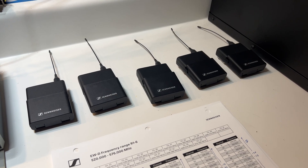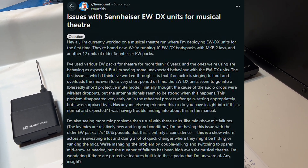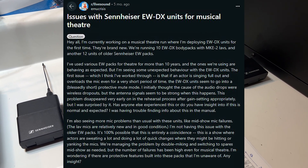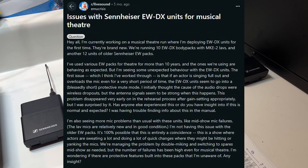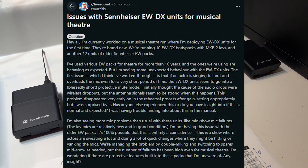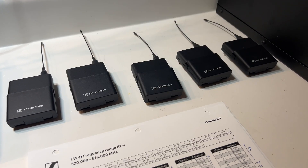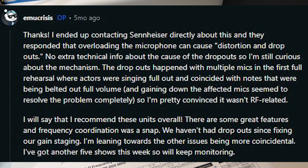I did find a couple of articles where a guy on Reddit is talking about how — this is on the EWDX, but they're pretty similar — when he exceeded the gain, he actually had dropouts, but they were audio dropouts. Once he called Sennheiser and they walked him through gain setting, the problem went away.